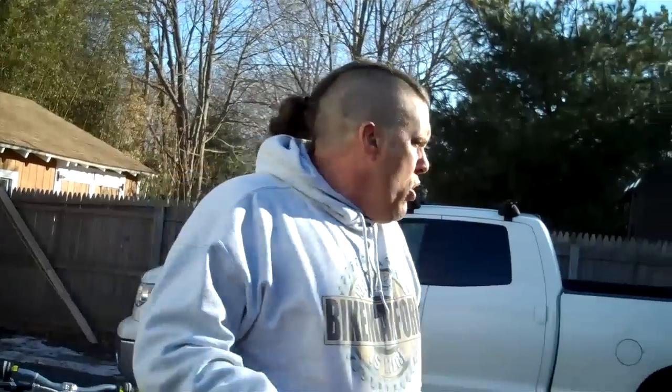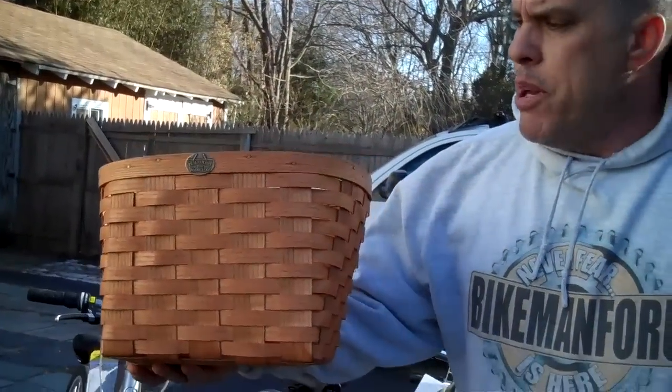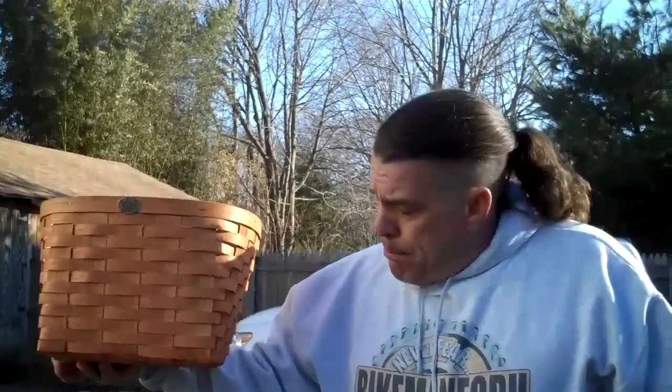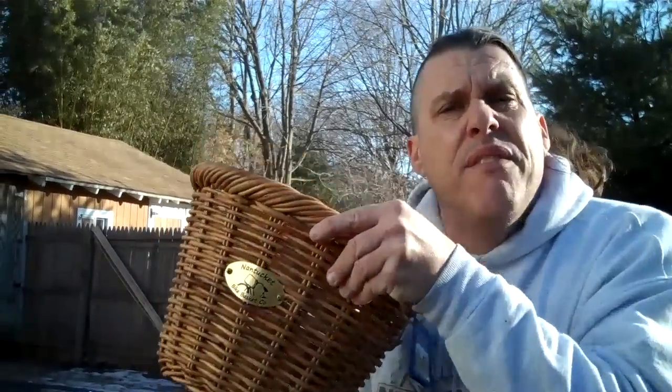Nantucket Bike Basket Company — a phenomenal, innovative product for the Bike Man For You. One other basket we sell in the same category is called the Peterborough. The Peterborough is made in New England out of New England ash wood — a very nice basket. This basket screams class. The Nantucket Bicycle Basket not only screams class, it screams elegance and functionality as well. I'm really impressed with the company, the basket, the way they do business, and all of the above. And of course, never fear — the Bike Man For You is here.